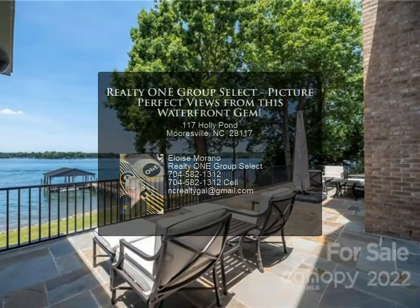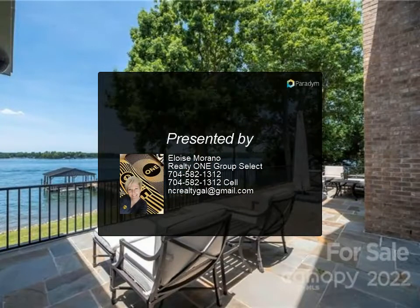No HOA. This is a remarkable find with room to expand and postcard-perfect views. For more information, contact Eloise Morano at Realty One Group Select.